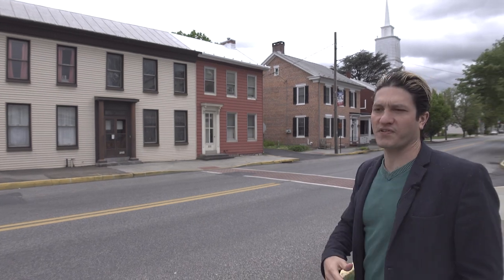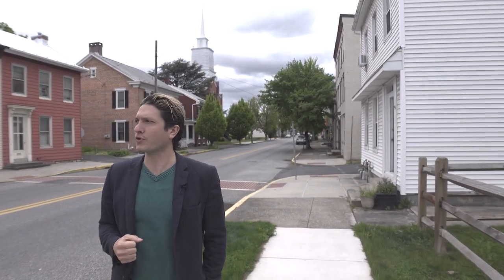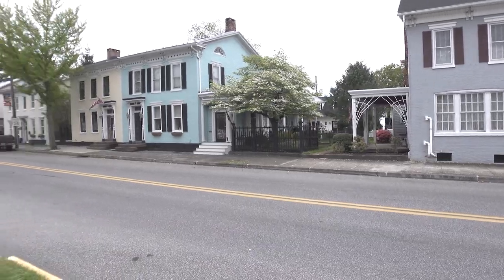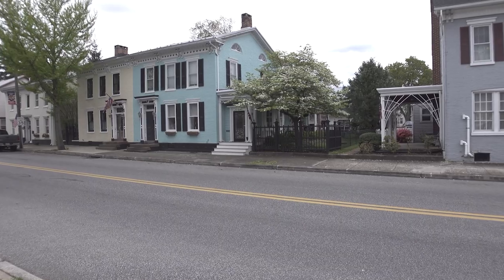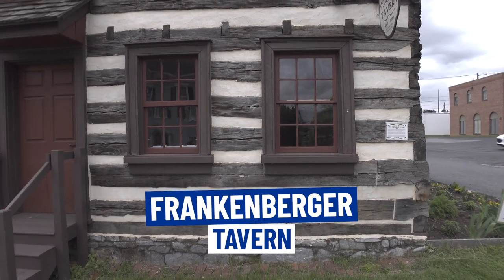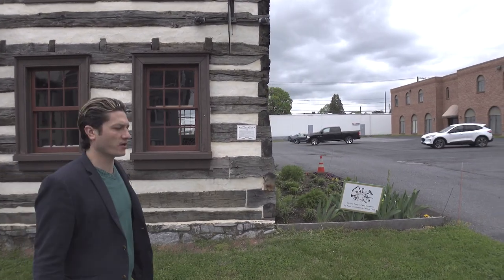In today's video, we're doing a deep dive into Mechanicsburg, Pennsylvania. Right now I'm in the downtown part on Main Street, which has a great historic vibe. There's businesses and retail mixed in, but it's typical to see row homes here — brick and mortar, very old homes, 150 to 200 years old in some cases, but really beautiful. You can see some of the pastel paints, ornate crown molding above, cute little yards. This building is one of the oldest structures here on Main Street — the Frankenberger Tavern, which dates back to 1801.